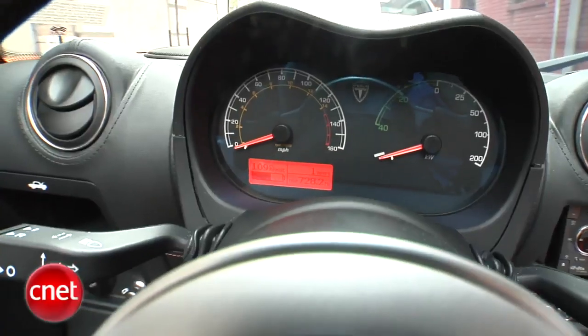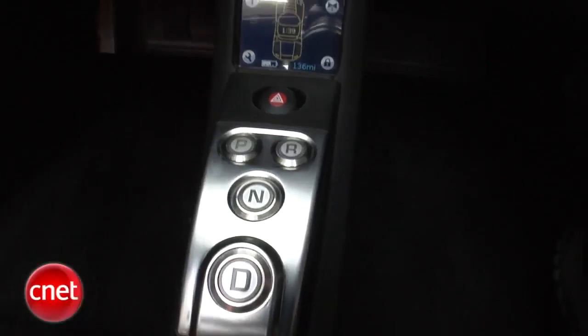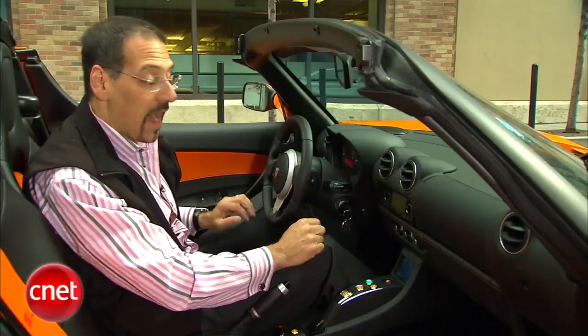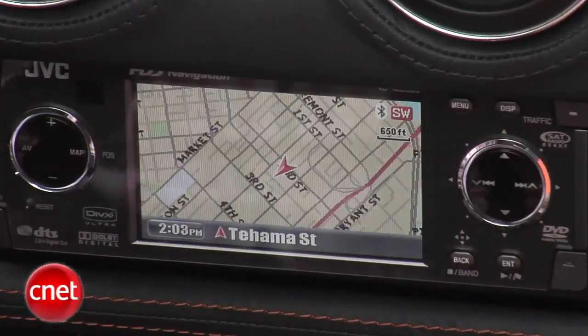One gripe is the steering wheel still doesn't adjust. If you're my height, you will never ever see the top of your gauges. Now, our car has the electronics group, which really means it has a JVC head unit installed for the most part — a hot little single-DIN unit, hard disk drive-based with nav in it. The screen is small, but that's not the big point of this car.